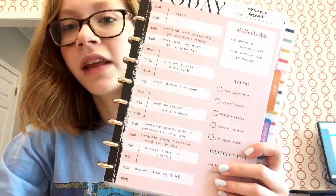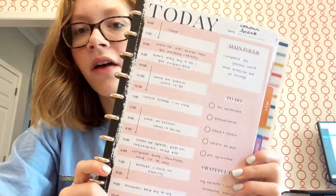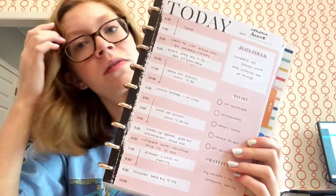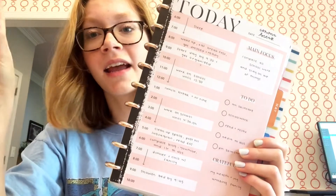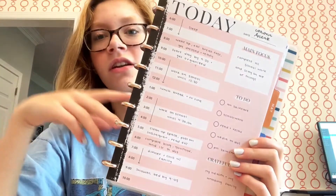I usually don't do my makeup but today I did it for your sake. Then I come down here and I plan out my day. I made a schedule at the beginning of all of this, and I have a blog post with it and also in my Instagram highlight called COVID-19, if you guys want to check my schedule out and make one similar for you. Basically I want to start my day by 9:30 and before that I want to get organized for the day.